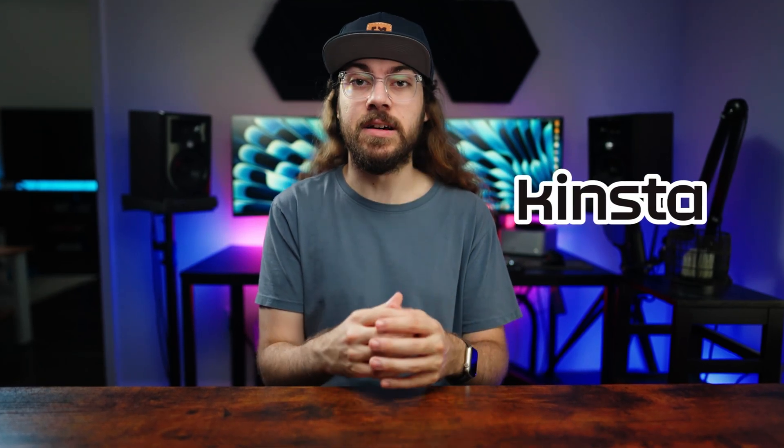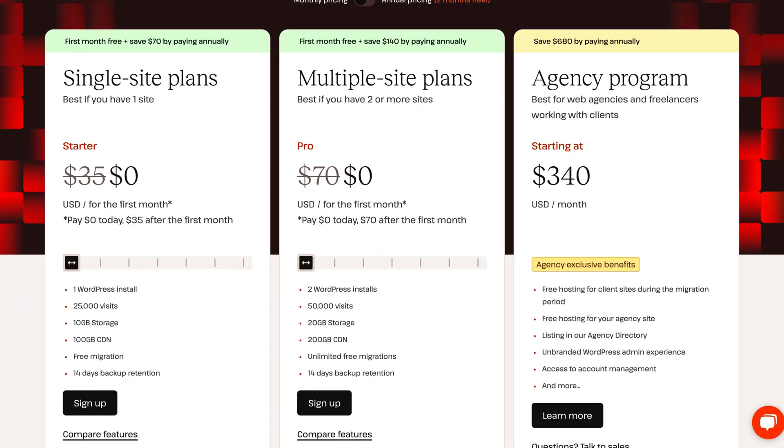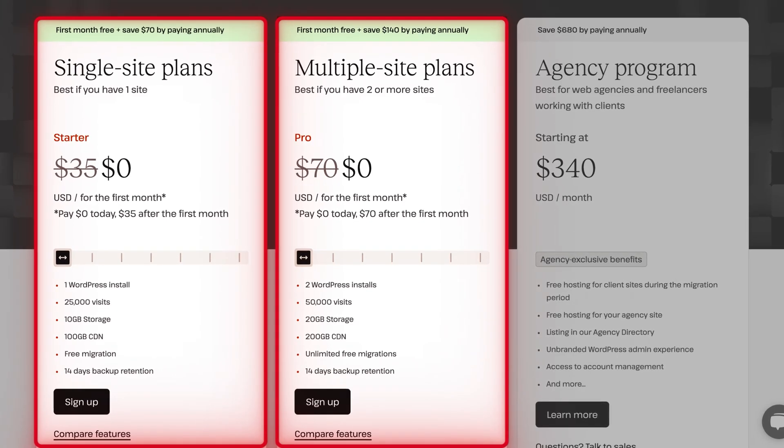I'll get straight to the point. If you're wondering what my favorite managed WordPress hosting is, it's Kinsta. If you came here just for that, I'll have Kinsta linked below. Kinsta was kind enough to sponsor this video, and right now you can get the first month of the starter or pro plan for free with no payment necessary.